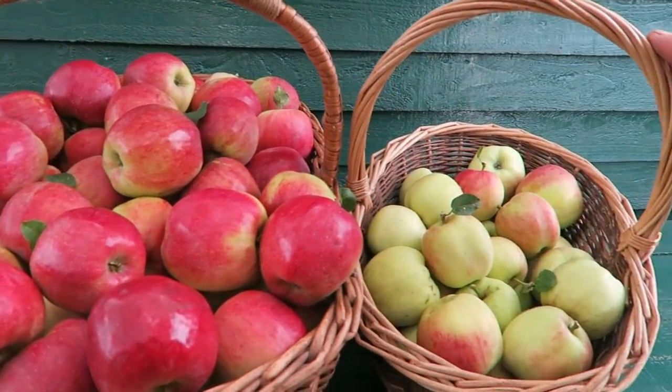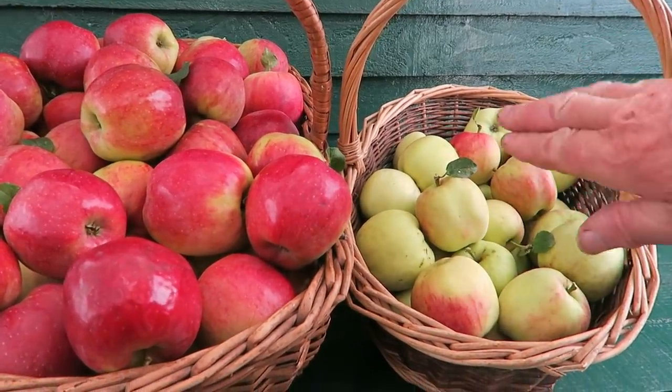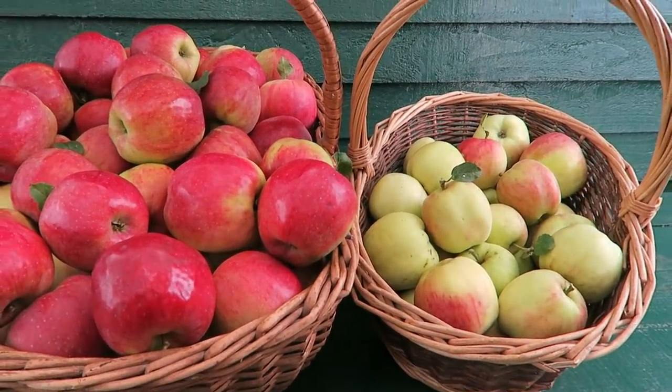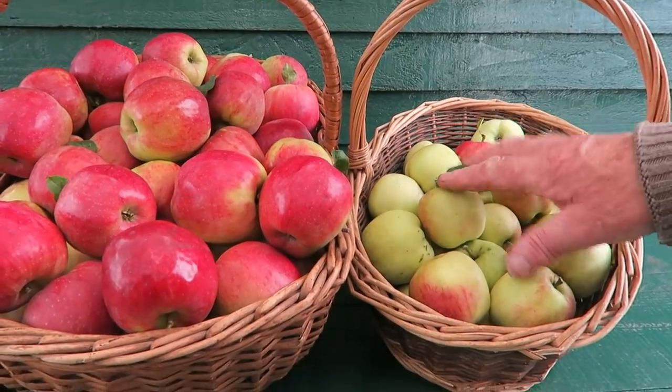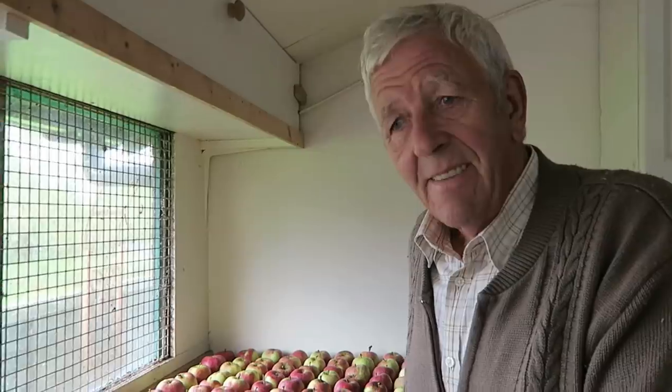The ones at this end are not so red — these are the ones that were under the canopy in the tree. So what we'll do, we'll use those first for cooking. They're lovely and sweet and make wonderful pies.